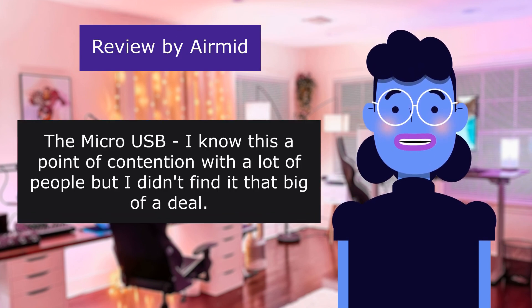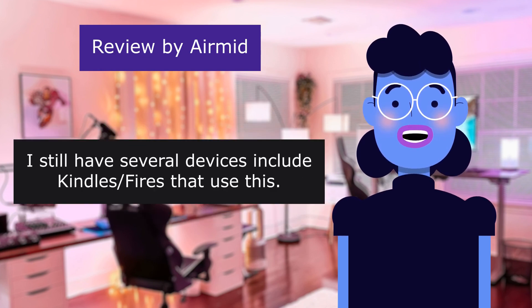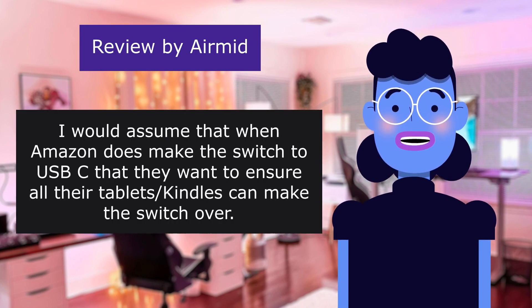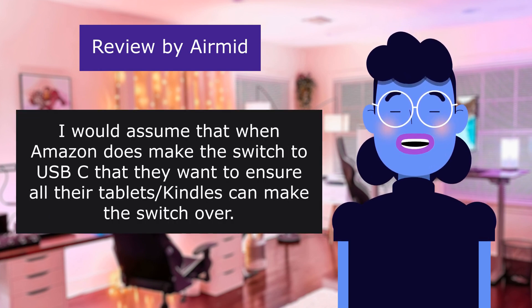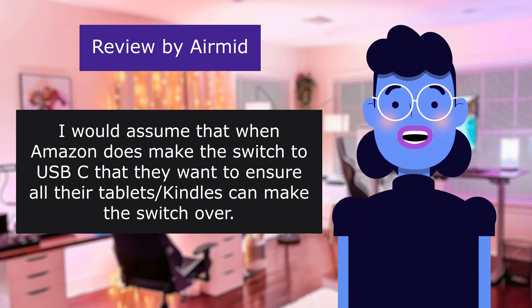The micro USB — I know this is a point of contention with a lot of people, but I didn't find it that big of a deal. I still have several devices including Kindle Fires that use this. I would assume that when Amazon does make the switch to USB-C, they want to ensure all their tablets and Kindles can make the switch over.